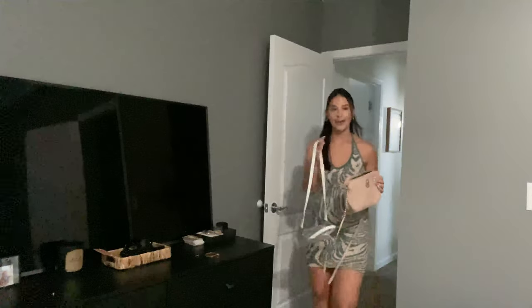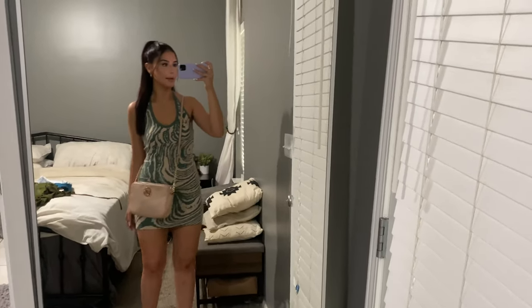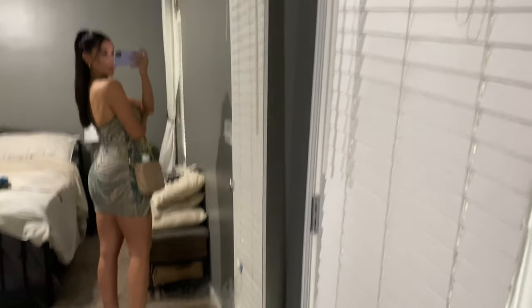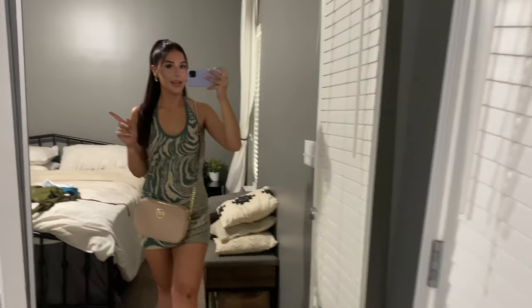Now I need to figure out a bag. I have two options: either this pink Michael Kors crossbody bag or a clear bag I got from Forever 21 years ago, but I feel like the clear bag is kind of out of style now. I think I'm going to go with the Michael Kors bag. So here is the final look — I think the bag looks really good with the dress. Let me know what you think, but this is the final outfit. Super cute! It is 5:45, I'm supposed to be there by 6 o'clock and it's 30 minutes away, so I need to leave now.